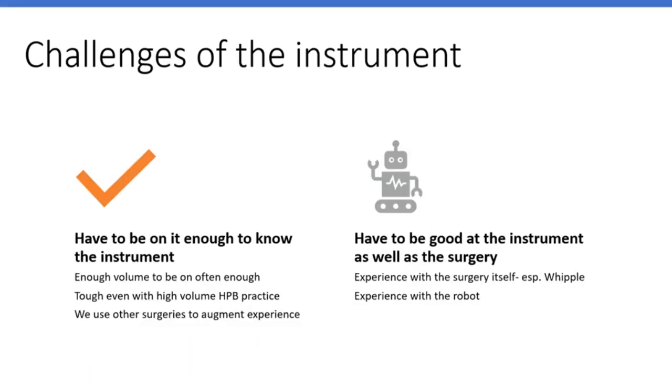We also have the challenges of the instruments. We have a challenging surgery but also a challenging instrument, and you have to be on the robot enough to know what the instrument is all about — to click it, finger clutch, and do all these things. It's like playing the piano. You have to have enough volume to do this often enough, and this is tough if you just have HPB cases, because there's just not enough pure HPB volume. So I use other operations to augment my experience on the robot.